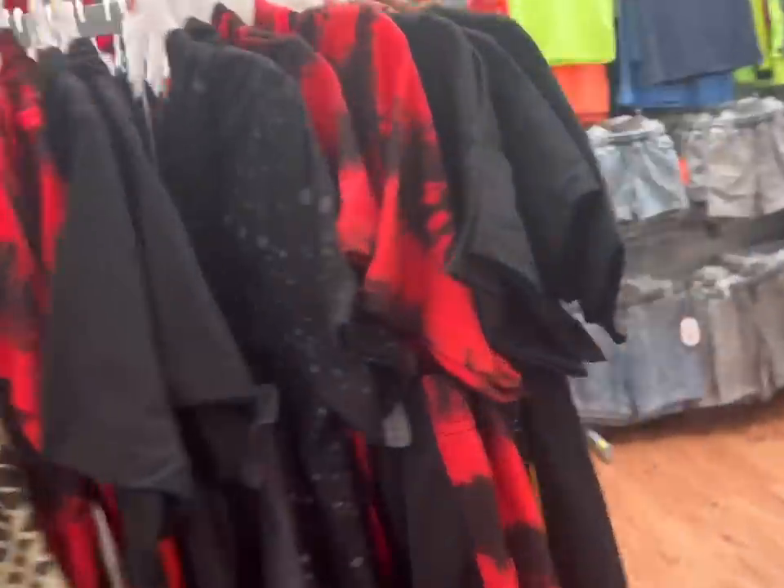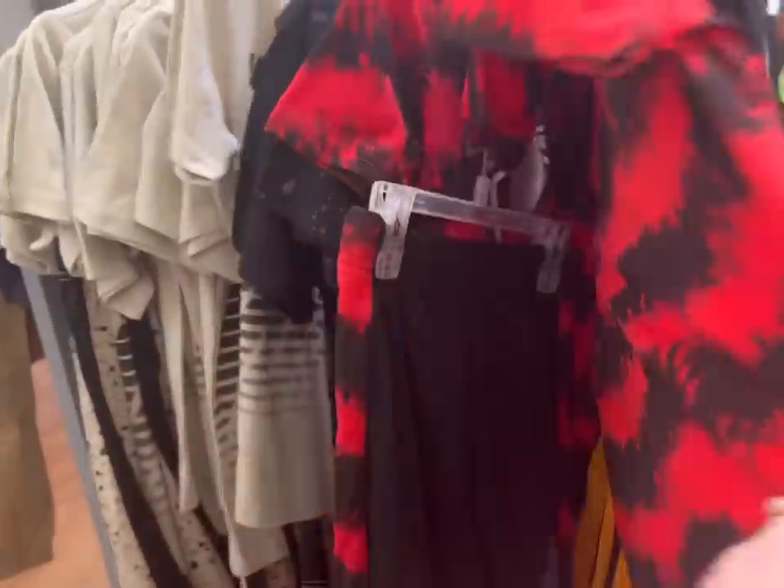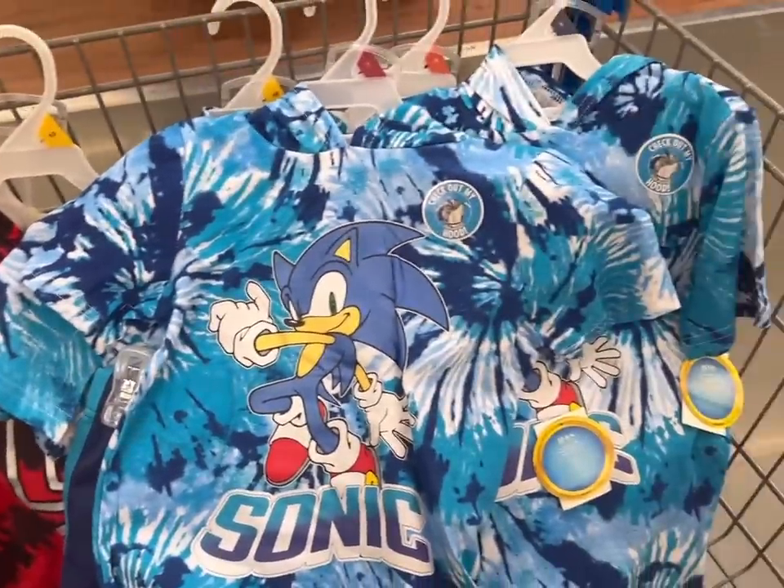I wanted to come to Walmart today because my mother-in-law got the boys these adorable outfits that they are in love with. I wanted to get a few more of them. She also said there was a Sonic one, so I want to get the Sonic one for all the boys — well, the little boys, not the teenage boys.